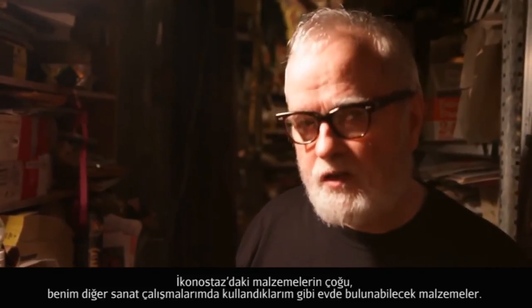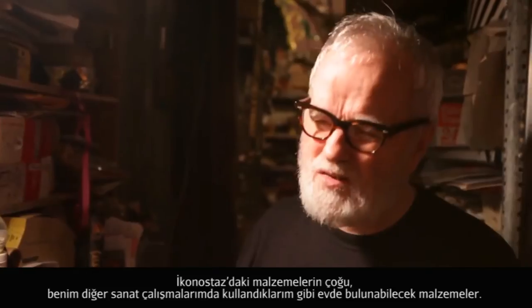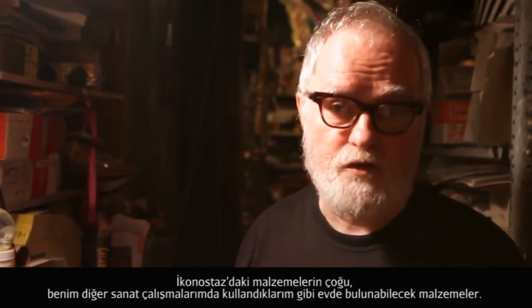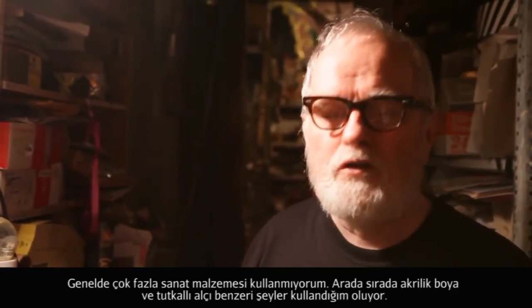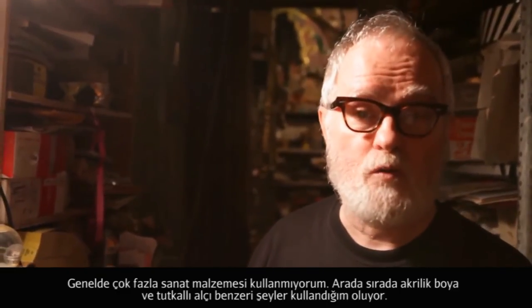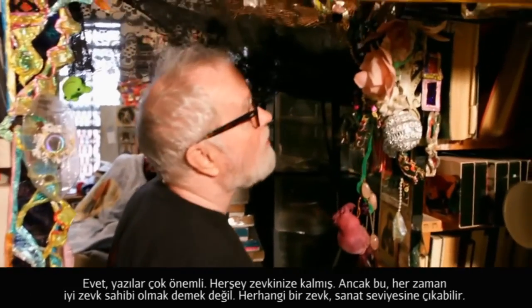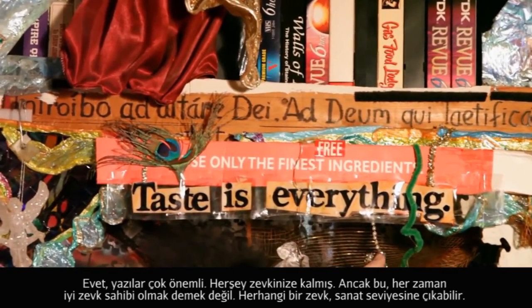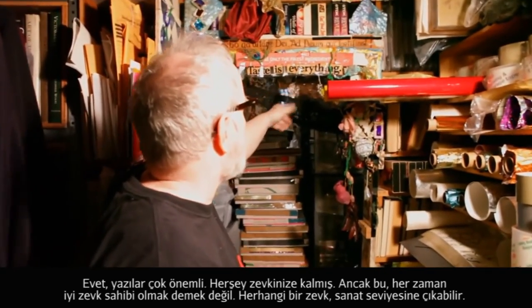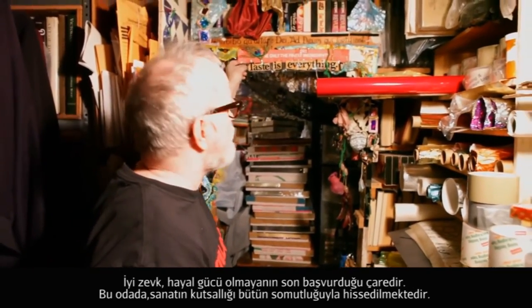The materials in the iconostasis, as with most of the art I make, are basically household materials. Generally I don't use many art materials — I might use a little acrylic paint or gesso once in a while. The writing is very important. Taste is everything. That doesn't mean good taste either — any taste can rise to the level of art. Good taste is the last refuge of the unimaginative.